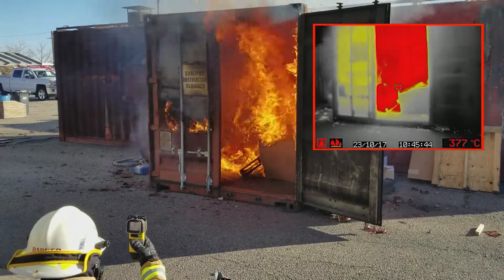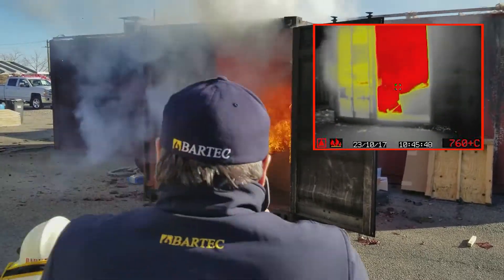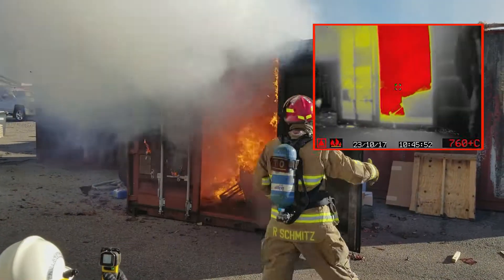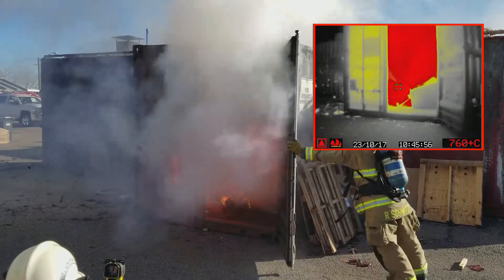Following the initial deployment, CSC's Regional Fire and Safety Training Officer Sheldon Barker ensures the infrared cameras are recording the fire's heat signature as displayed in the picture-in-picture incorporated in the top right corner of this video.